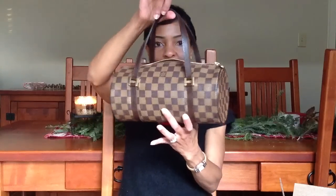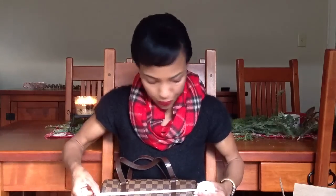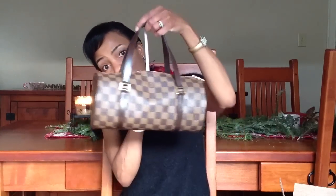That's the bag — I'm so happy I have it. Let me do some quick measurements. It's about 10 and a half inches long, and about five and a quarter or five and an eighth inches on the sides, round. The strap drop is about five inches.